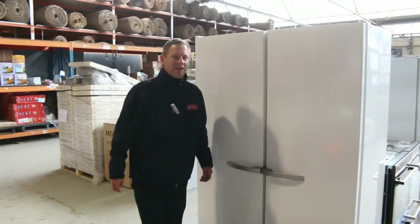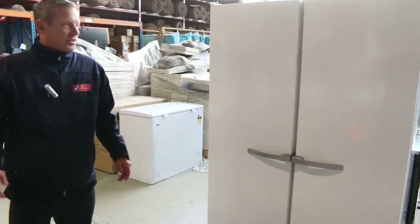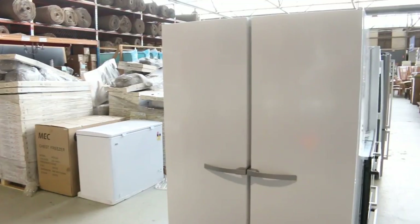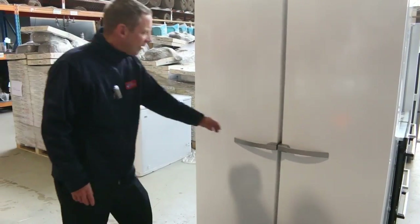I thought I'd start off with a very special lot that's come in in the last hour. This is an 810 litre Miele X display fridge. It's come out of a display home.